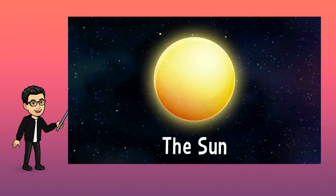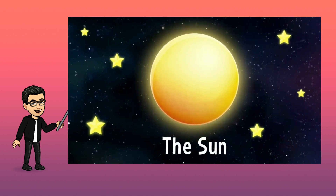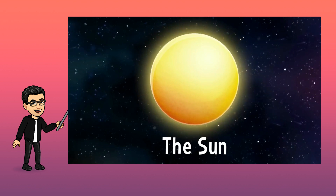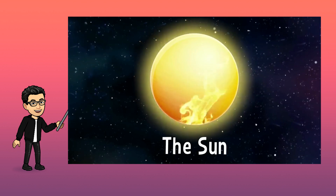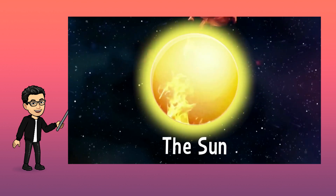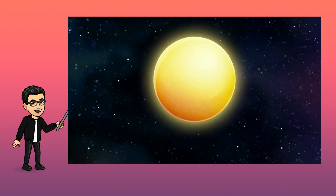The sun is a star, and it's really big. It's 100 times bigger than the Earth. It's a ball of fire. That's why it shines so bright and gives us heat. Don't get too close to it, or you'll get burnt. Goodbye, sun!